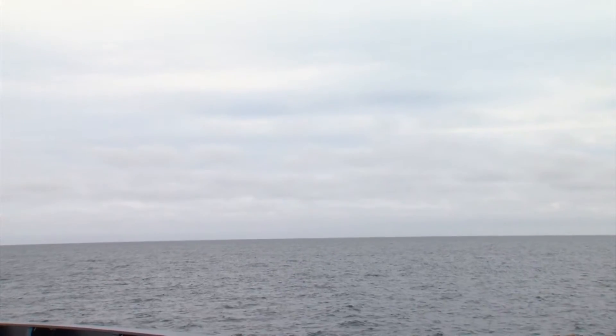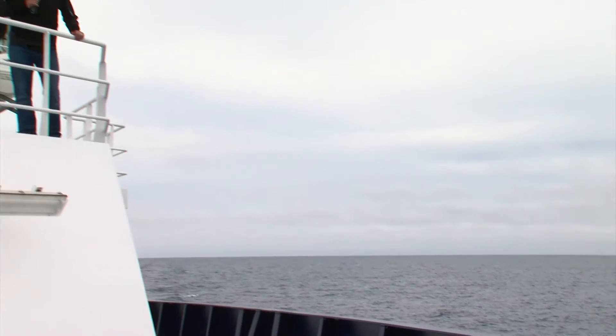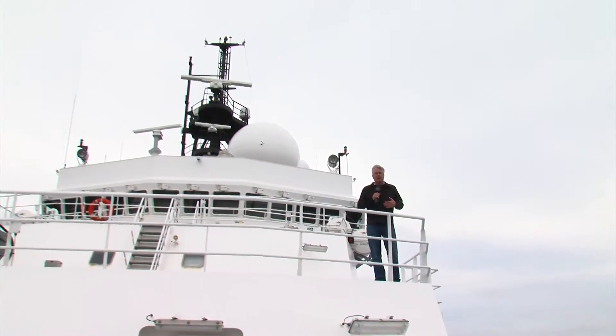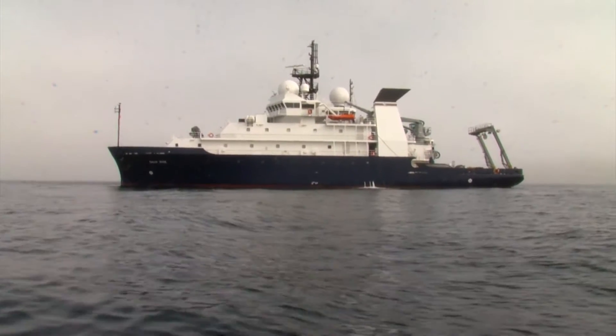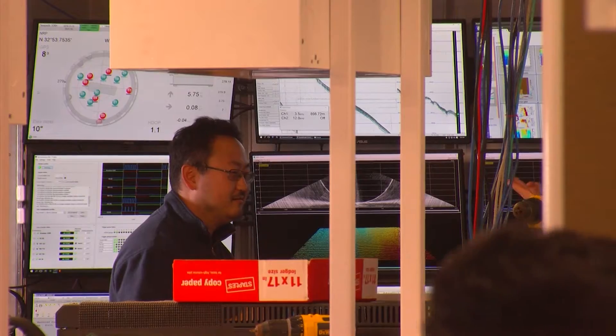Out here, the surface of the ocean is vast and featureless, but it's not the surface of the ocean that researchers are interested in. They want to find out what's going on below. Some answers will come from the underwater moorings UC San Diego researchers set out to recover during this trip.